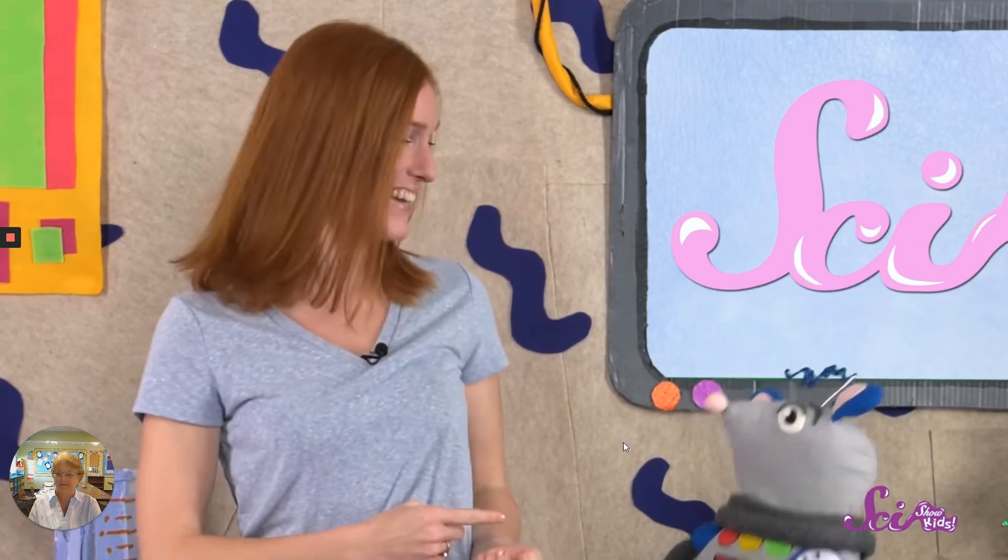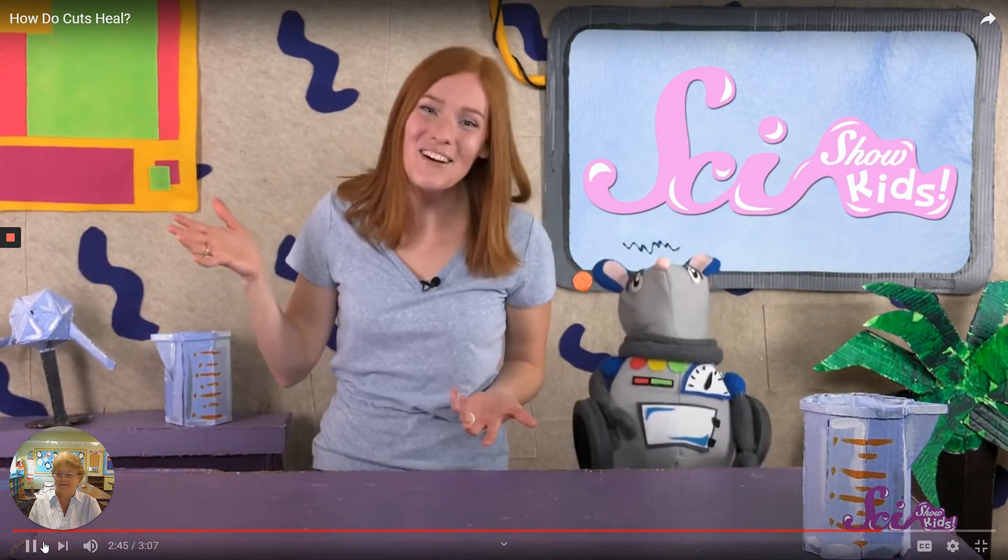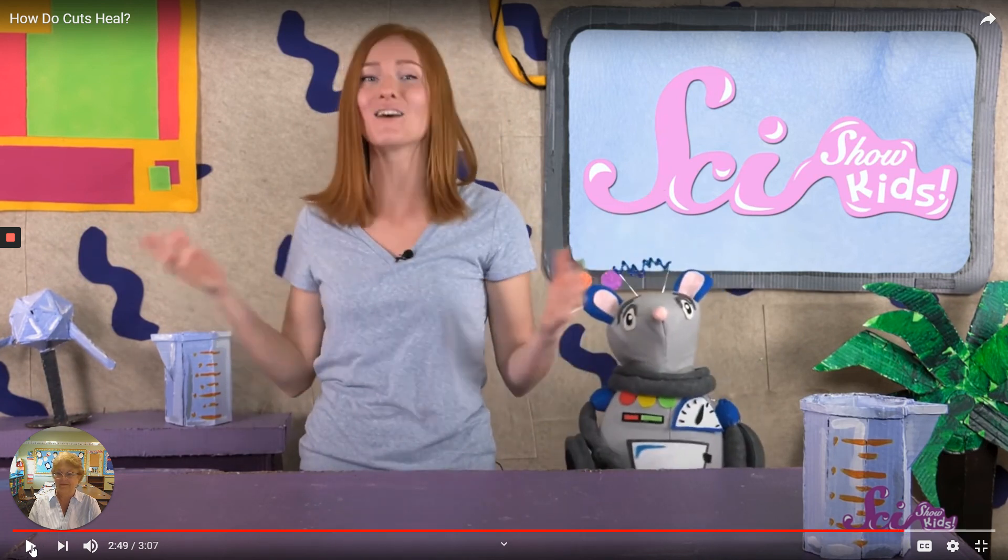Thanks for joining us on SciShow Kids. Do you have a question about your body or anything else? Pretty cool, huh? I think you guys need to know that — so don't pick your scabs. I will see you tomorrow. Have a great day, and if you fall, don't pick your scab. Bye!